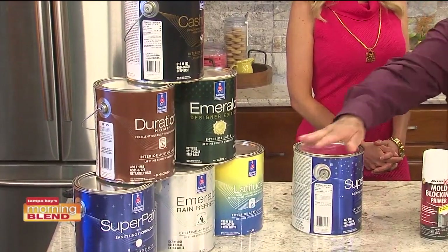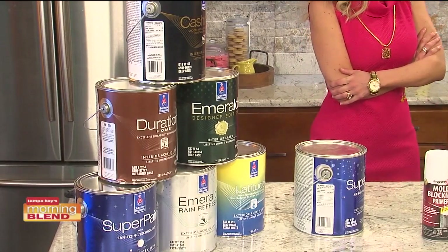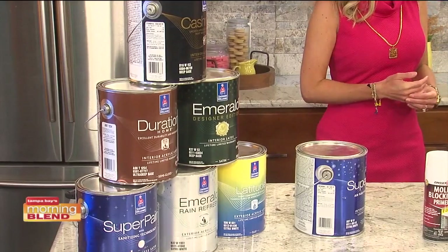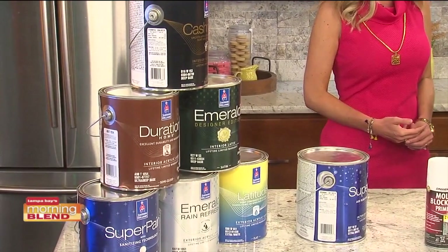Another one is self-cleaning paint. You paint it on and anytime it rains, the water basically flushes off any mold, mildew, dirt, anything like that. That's called Rain Refresh by Sherwin Williams. It's an emerald product, which is a high quality product.